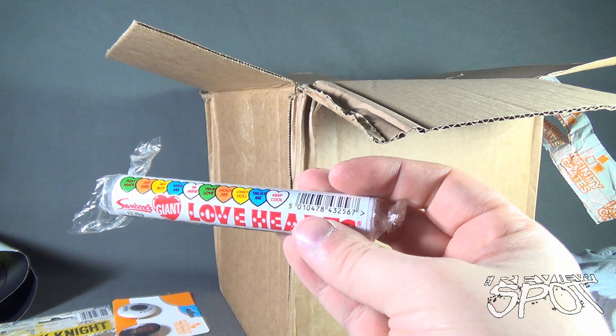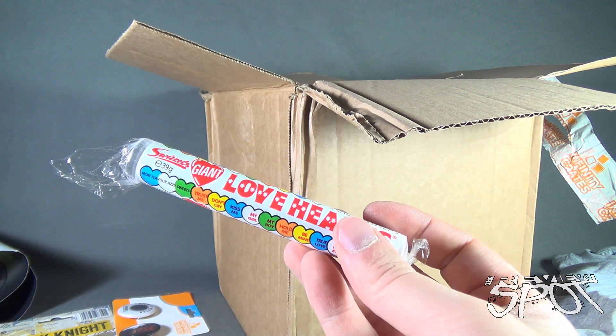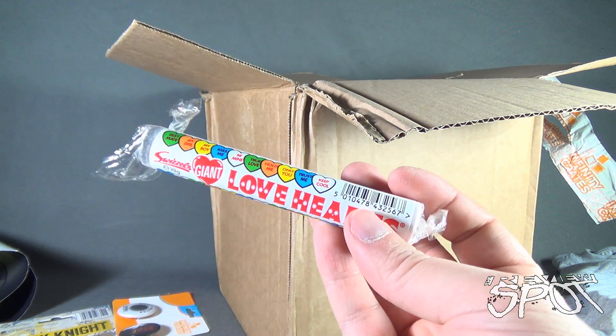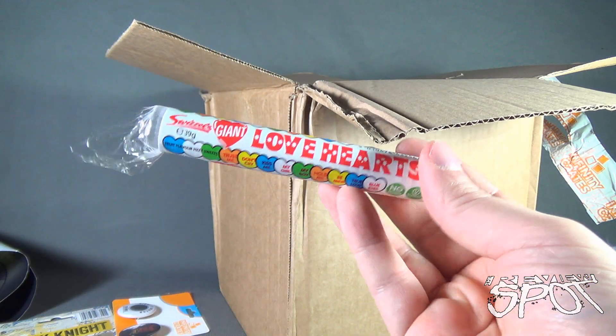Very similar to bottle caps — it's got that baking soda fizzy kind of flavor to it. It's hard to really describe, but if you've had it, you know exactly what I'm talking about.